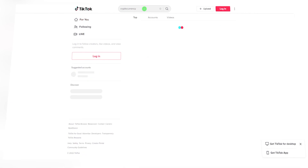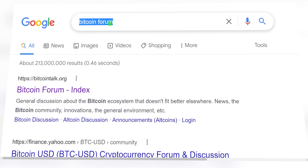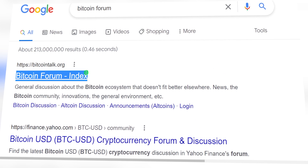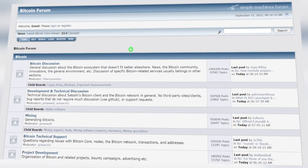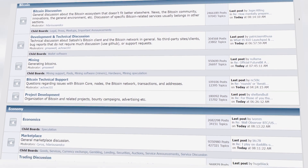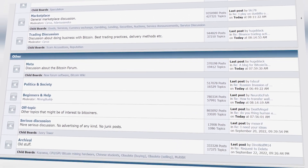Another place you can go would be a Bitcoin forum. Search 'Bitcoin forum' or 'cryptocurrency forum' on Google, and do the same on Facebook groups. These are gold mines — placing your links in places like these and engaging with people who are interested in making money in crypto is essentially the easiest way you can get started making money online today.